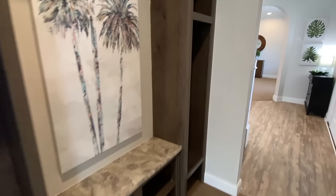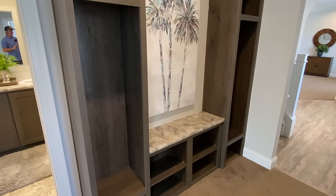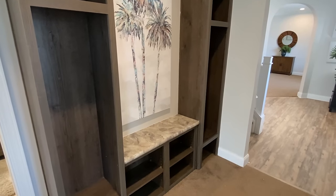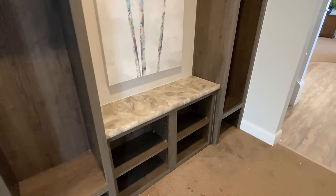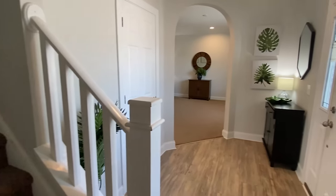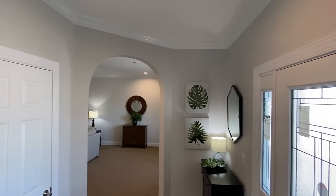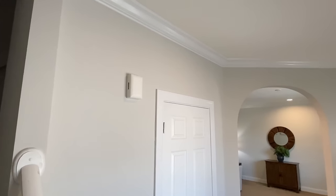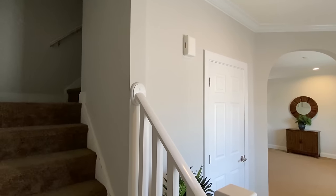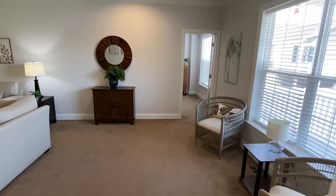Can't you see the kids coming in here, hanging their coat up, heading upstairs to hopefully do some homework? The main bedroom's right over here — let's go check it out, and then we're going to step upstairs.